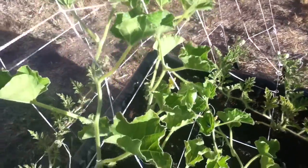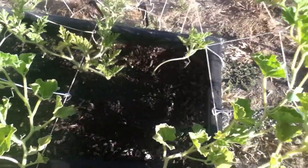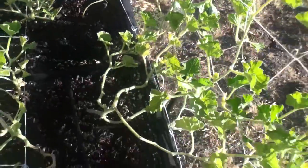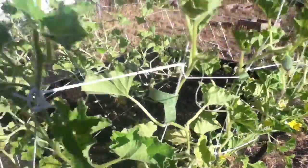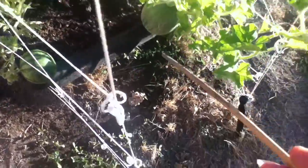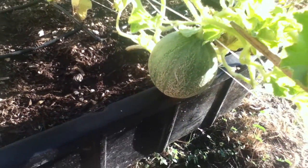Right over here we have some nice looking melons, and another one right over here. Look at that one, so pretty! On this side we have yet another one — right there, isn't that cute? The one that's been on the vine for a while is all cracked up. Maybe it heard one of my jokes and I cracked it up.